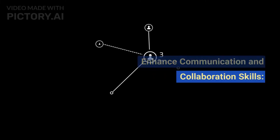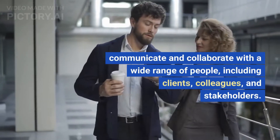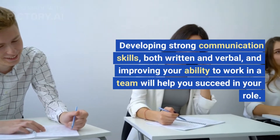Enhance communication and collaboration skills. A design engineer must effectively communicate and collaborate with a wide range of people, including clients, colleagues, and stakeholders. Developing strong communication skills, both written and verbal, and improving your ability to work in a team will help you succeed in your role.